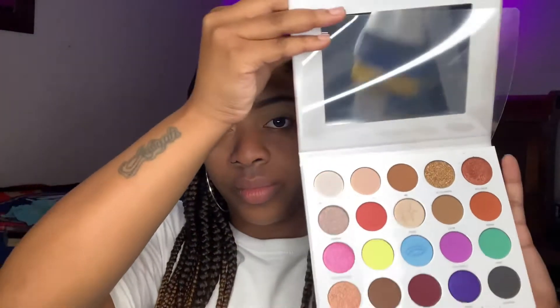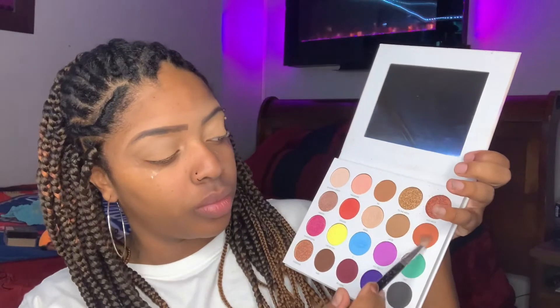So I already did my eyebrows and primed my eyes. I'm going to be working out of the Maddie Zeler palette. I love this palette guys. I'm going into the color Kenny and I'm just going to put that into my upper crease using my Morphe 503 Blending eyeshadow brush.